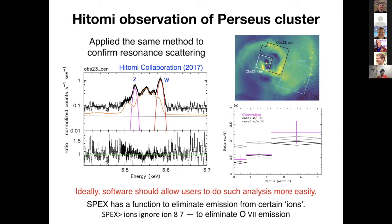Ideally, the software should allow the user to do this kind of analysis more easily. I would like to point out that XSPEC has a function to eliminate emission from certain ions by executing this command. But with this command, all of the O VII emission lines will be gone. It would be even better if we could eliminate just one single emission line, which would be very helpful for future high-resolution spectroscopy.